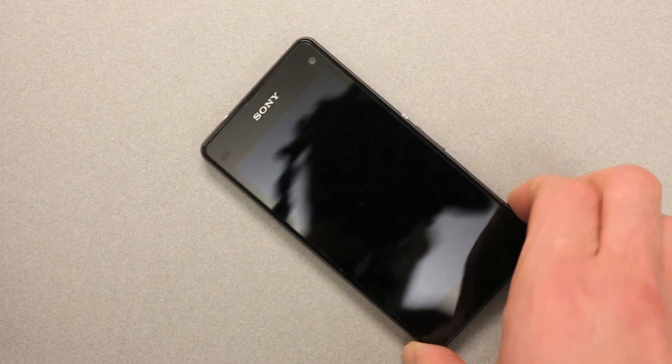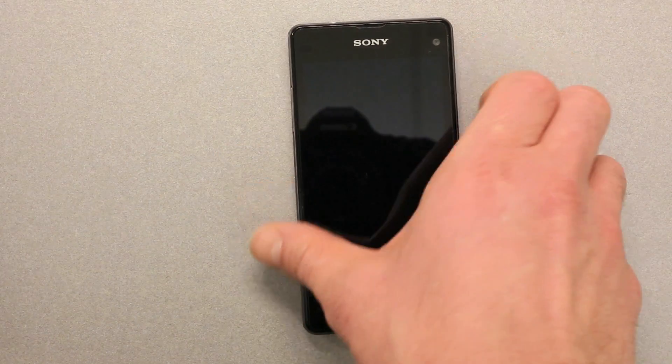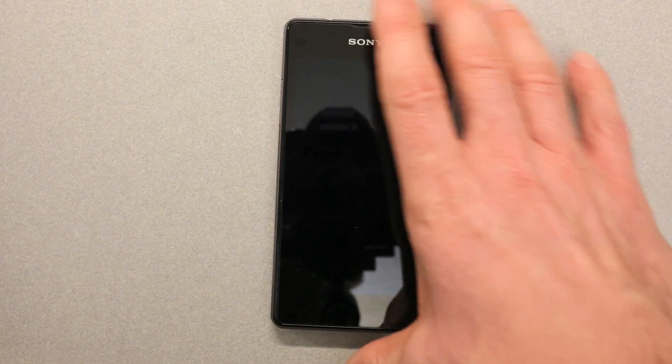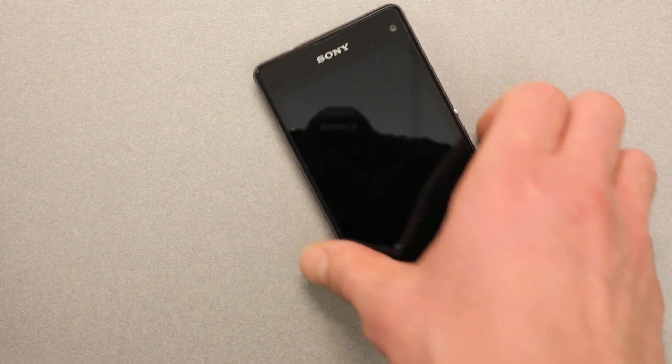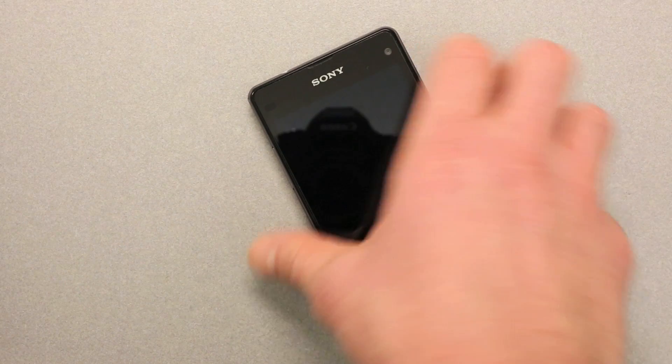What makes this phone so great, according to Sony, is they've taken all the great top-of-the-line specs that the Z1 has and basically shrunken it down into a smaller form factor. So you've got a 20-megapixel camera on the back, waterproofing, a 2.2 GHz quad-core processor, and all the bells and whistles that go with the Z1. But does it really make that much of a difference? Is it really a great phone in a small package?